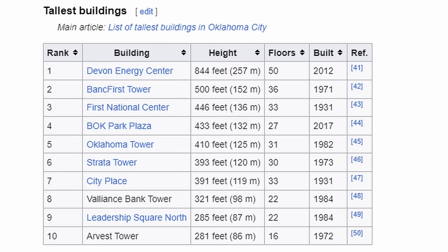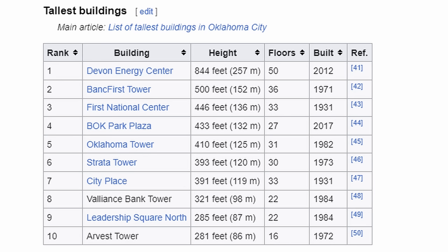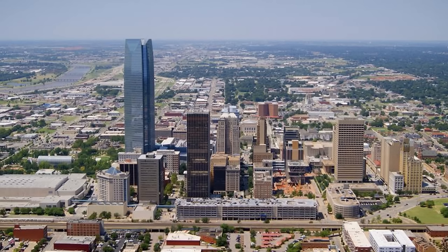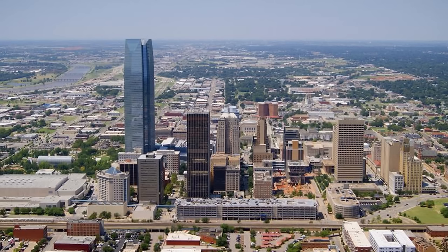The rest of the tallest buildings list goes to older developments, besides the BLK Park Plaza which was built in 2017. The next newest would be 1984, so this paints a picture of what the skyline is currently experiencing. It's relatively old for a city that is growing at its rate, and newer developments are not popping up at the speed you'd expect. The Devon Energy Tower is a modern and very pretty building, but it almost sticks out like a sore thumb when put with the rest of the downtown — and if you took it away, you'd see a very lifeless, old skyline for a city of almost 700,000 people.